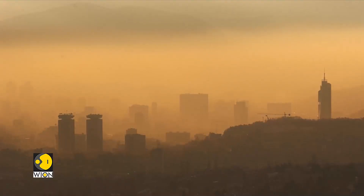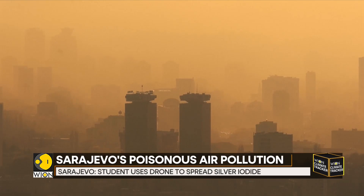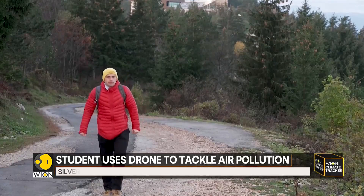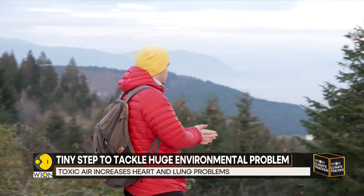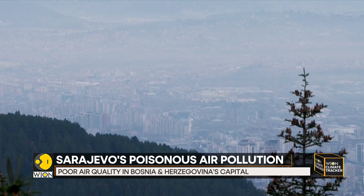Situated in a deep valley and surrounded by high mountains, Sarajevo has historically suffered from high concentrations of fog, smog and dust. Frustrated by years of inaction to solve the smog problem in his hometown, a Bosnian student decided to look for an inexpensive way to make the air of Sarajevo more breathable.